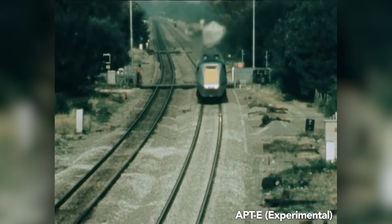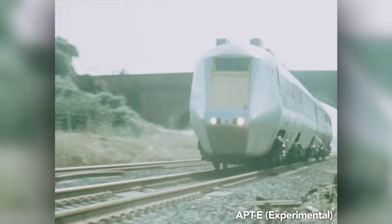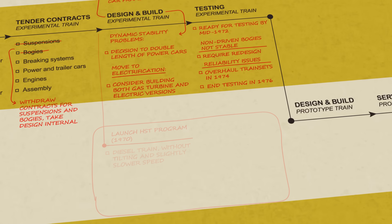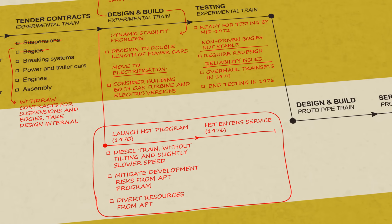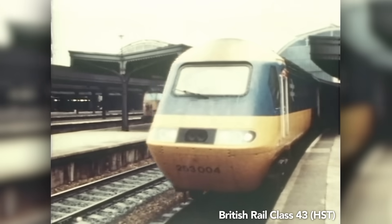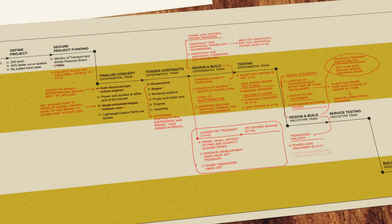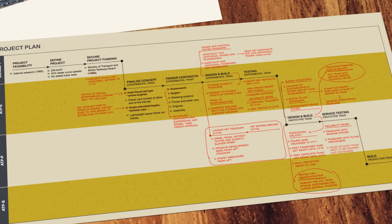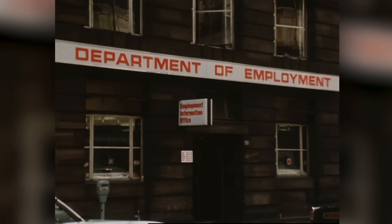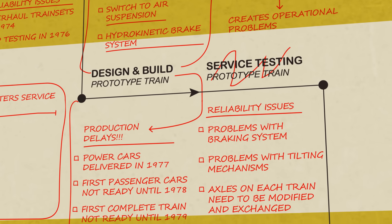And even as the experimental APT was beginning to prove itself, many within British Rail were hostile towards the program, preferring conventional rail technologies over such a revolutionary leap. So British Rail split its resources and began developing a more conventional and not quite as fast diesel train without active tilting. Throw in labor disputes, quality control issues, and wavering political support, and the entire program might have been doomed from the start. By 1980, Britain was in an economic recession. And with the APT program at risk of being canceled altogether, the prototype trains were rushed into service.